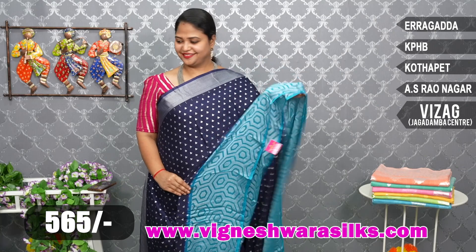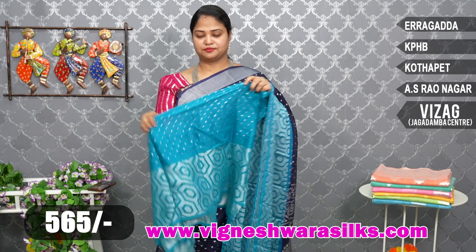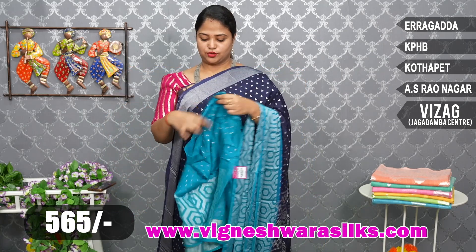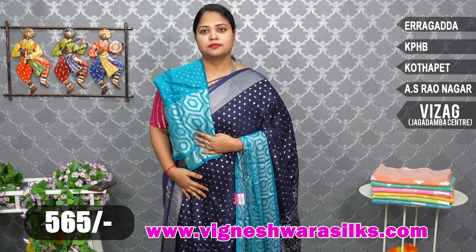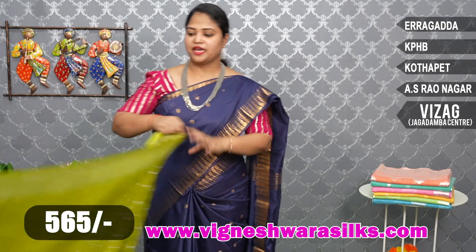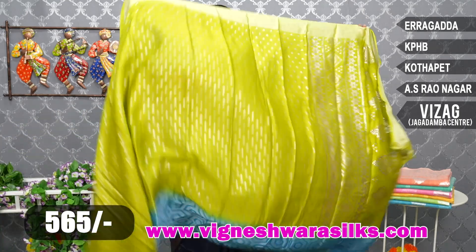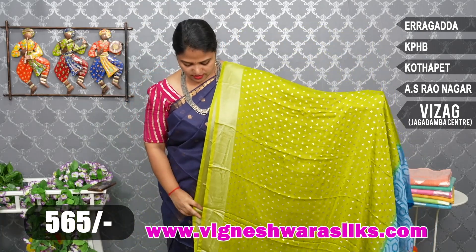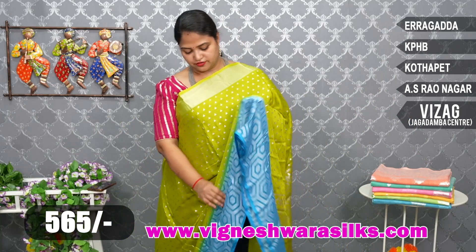Nice color. Blouse — I am going to show you a brass baller. Contrast look. Next, I am going to show you a mehendi green and copper sulfate blue. Mehendi green — I am going to show you a green color and copper sulfate blue.